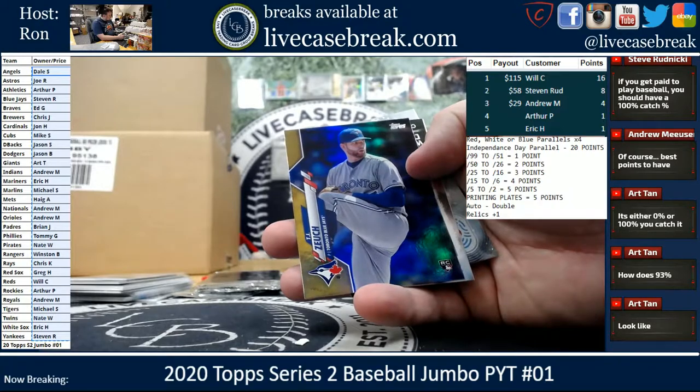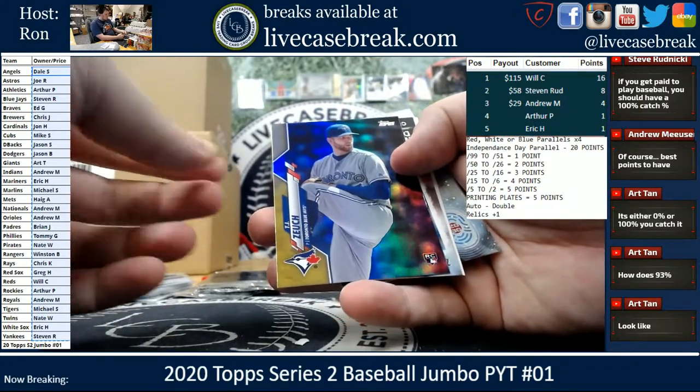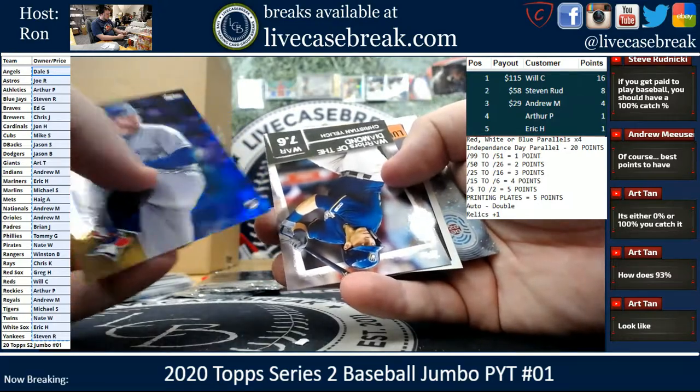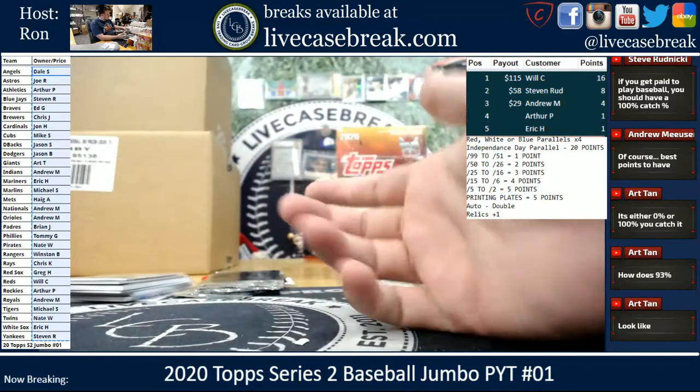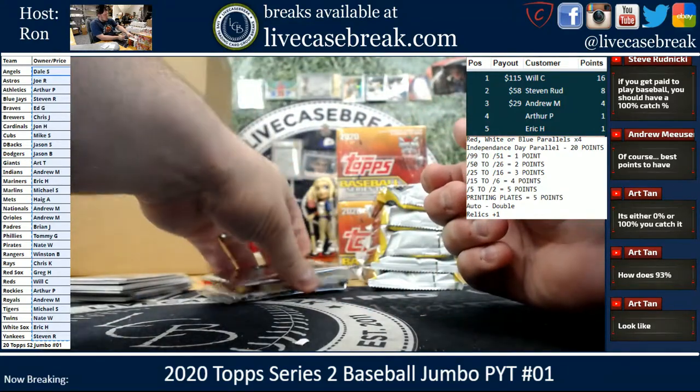Zeuch Gold Foil. Yelich, Severino, and Otani 2030. All these people living in the future — I'm still in 2020, stuck.